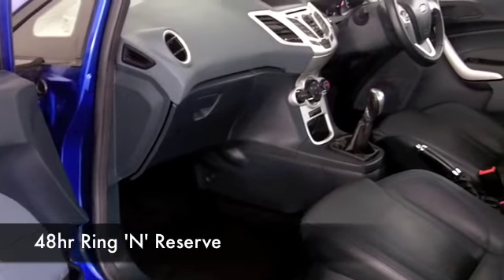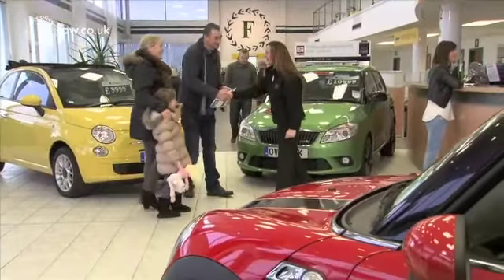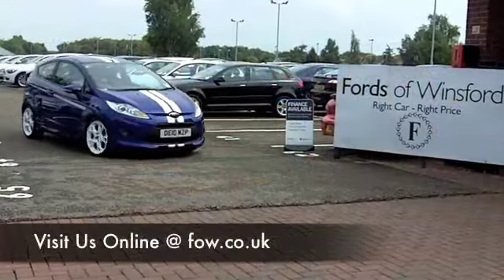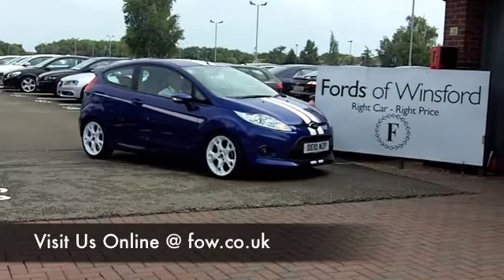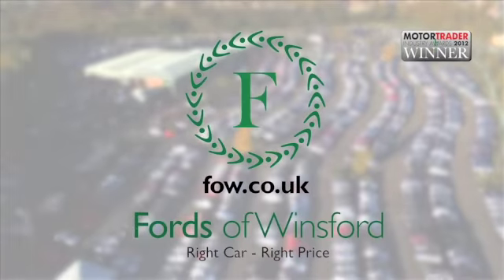Why not ring and reserve? We can hold this car for you for up to 48 hours, then you can have a test drive — just bring your license with you. And don't forget, if you want to part exchange or if you need finance, no problem. Come and discover this great car for yourself at Fords of Winsford.